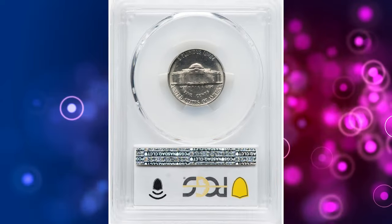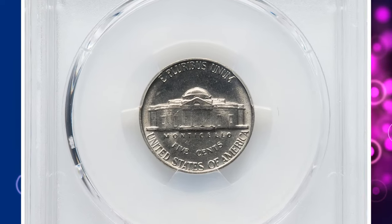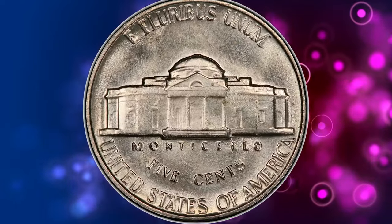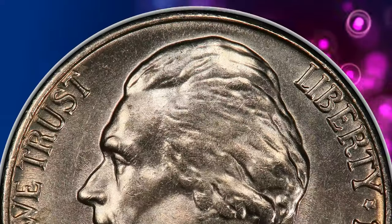Number 5: 1961 Jefferson Nickel, graded as MS-66 Full Steps by PCGS. There is no doubt that Mint State 1961 Jefferson Nickels are easy to locate. However, everything changes when the strike is considered. PCGS has certified more than 1,300 nickels,